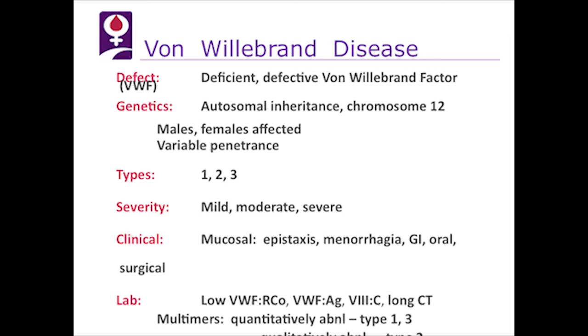Von Willebrand disease is a deficient or defective von Willebrand factor. It is inherited as an autosomal dominant disorder with variable penetrance, and it affects both males and females. There are three types, the most prominent of which is type 1, and the most common severity is mild. Clinically, we see mucosal bleeding including epistaxis, menorrhagia, GI, oral, and surgical bleeding. In the laboratory, the von Willebrand factor ristocetin cofactor is low, as is the antigen and factor 8, and there's usually a long closure time.